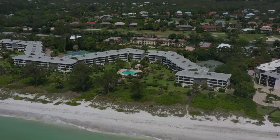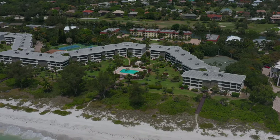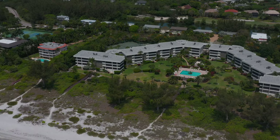Gulfside Place is up next. It comprises of 84 units with two and three bedroom configurations, two Olympic sized swimming pools, two saunas, six lighted tennis courts and a clubhouse.